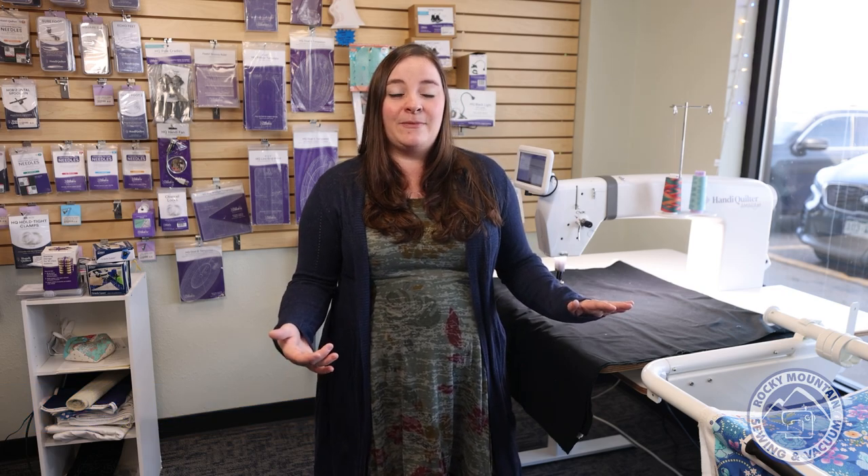If you're thinking about a long arm, have a long arm, or considering getting a long arm, we have the perfect event coming up for you. I'm Megan, Education Manager here at Rocky Mountain Sewing & Vacuum, and I'm super excited to welcome back Leslie Main from HandyQuilter for three fabulous days of lecture demos all about the long arm quilters.